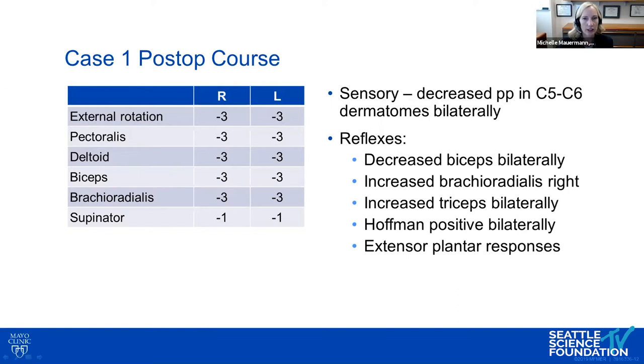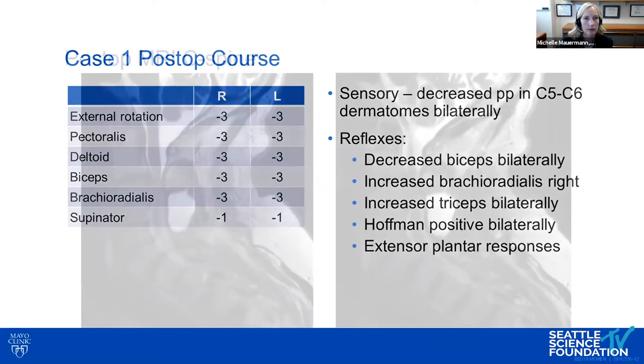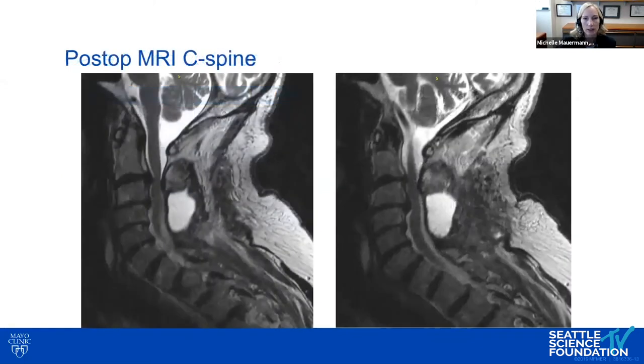He had decreased sensation in those dermatomes and still had findings of his myelopathy, which had not resolved as we would expect. He had decreased biceps reflexes bilaterally. On postoperative MRI, there was some decompression of the central canal, though he still had some compression at the C2-C3 area and a small postoperative fluid collection.